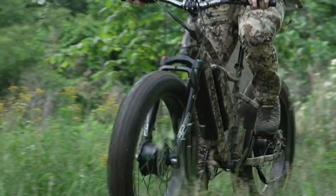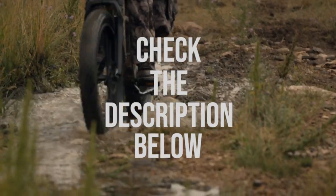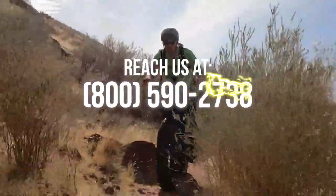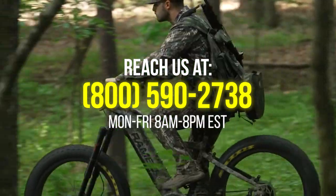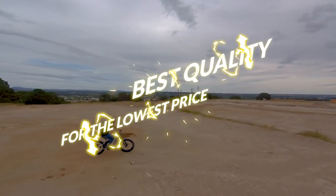Now there you have it for the list of the most powerful e-bikes out there. You can check the complete list down in the description below, or if you want a wider range of choices, visit us at electricbikeparadise.com or call us directly at 800-590-2738. Our sales agents are available Monday to Friday, 8 a.m. to 8 p.m. Eastern Standard Time. As always, we ensure you the best quality and standard for the lowest price.